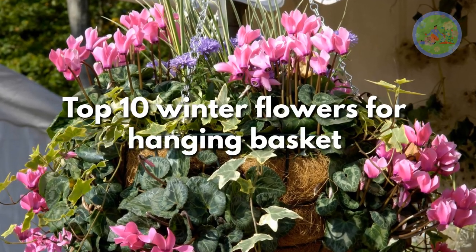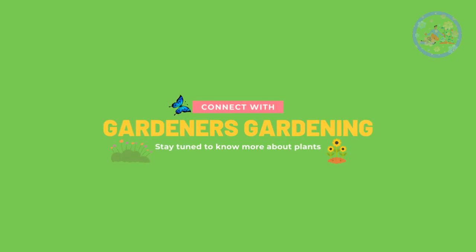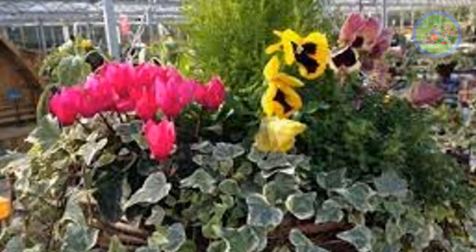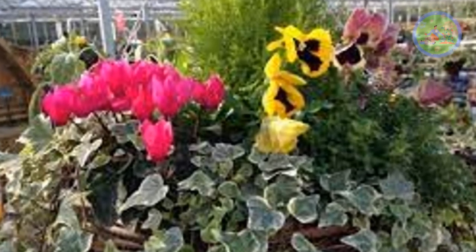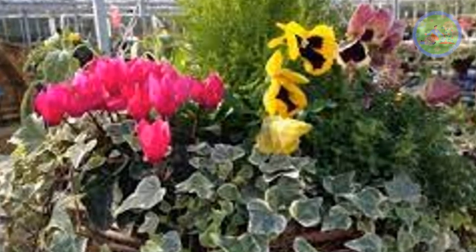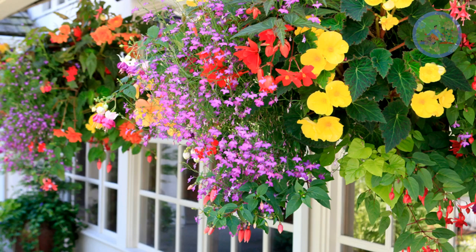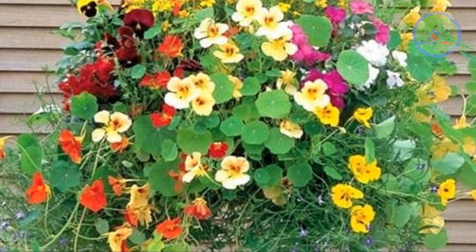Top 10 Winter Flowers for Hanging Baskets. Hello Friends! Welcome to Gardener's Gardening. Today, I am going to share a very exciting idea about how to create wonderful winter hanging baskets for your balcony garden, window garden, terrace garden, or for your porch.